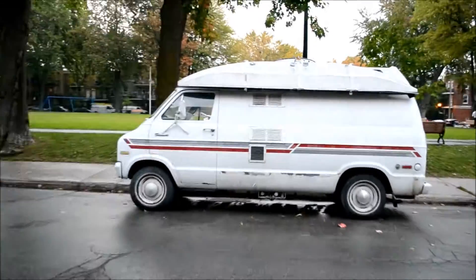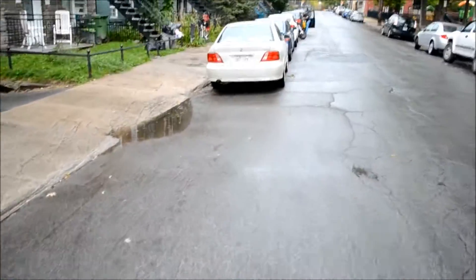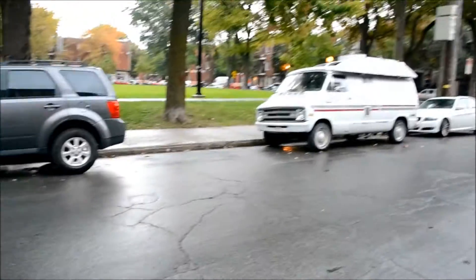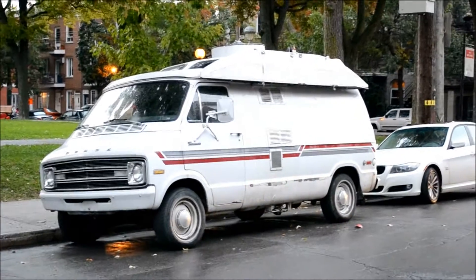I remember I rode in one of these once when I was in Victoria, B.C. in '92, part of a student exchange trip with my brother. It was a '77. It was green. A quintessential Dodge Tradesman van before it became the Dodge Ram.